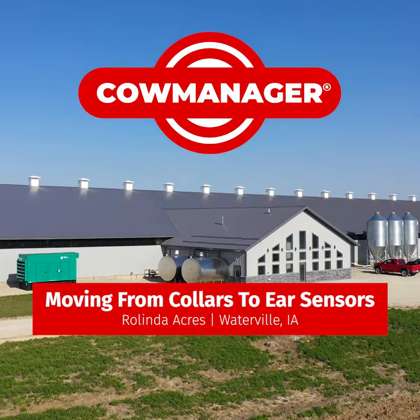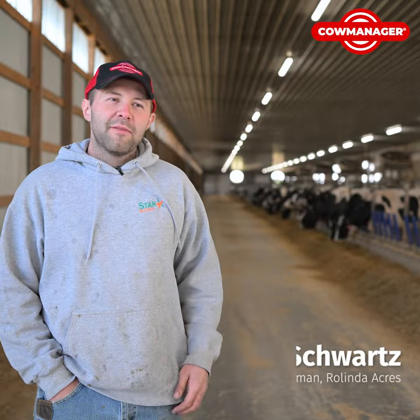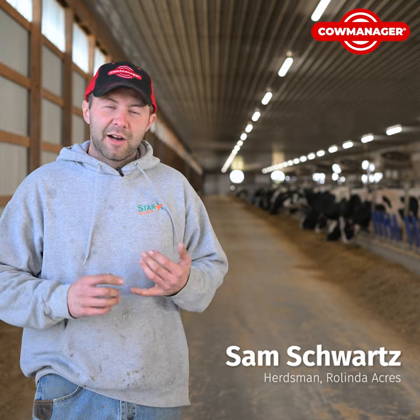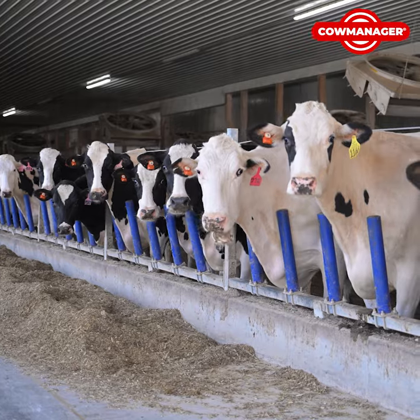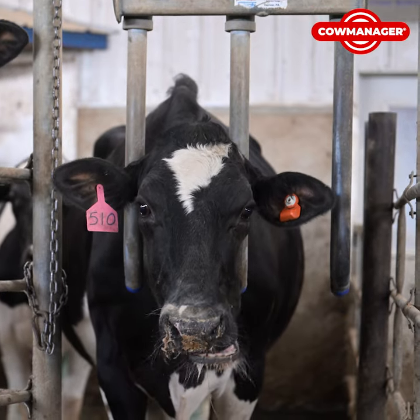Prior to Cow Manager we had an outdated system. We had Select Detect collars. It did a good job for us but it was very cumbersome putting collars on our heifers and our cows all the time. So moving into our new facility we wanted to have something with more technology, making it more modernized for our setup that we built.